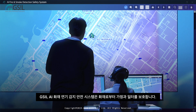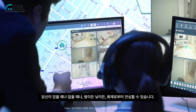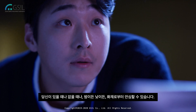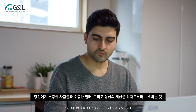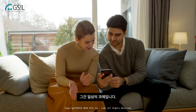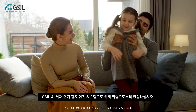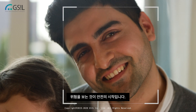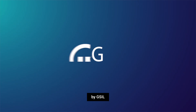GSIL AI fire and smoke detection safety system can safeguard your home and business against fires — whether you are in the place or not, and both by day and by night, you can rest assured that fire has no place. Fire safety for your people, for your business, and for your properties — it is an everyday job. Rest assured from fire with GSIL AI fire and smoke detection safety system. Seeing a risk is the beginning of safety. AI fire and smoke detection safety system by GSIL.